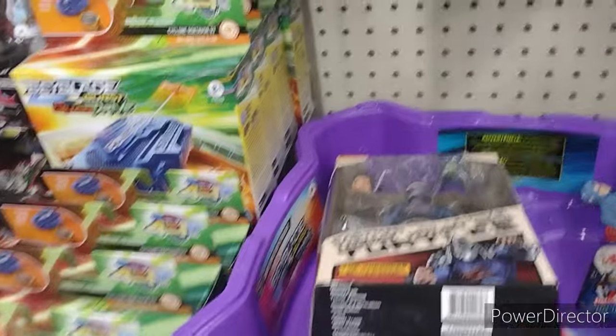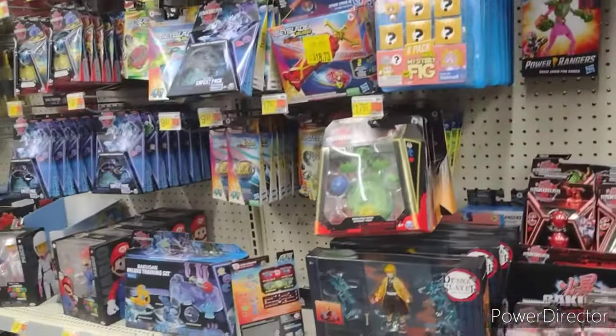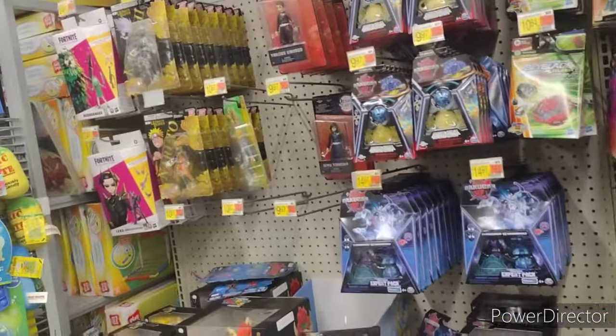Oh, we do have a NECA — we have a Shredder down here. Odd. Well, let's go ahead and look around.